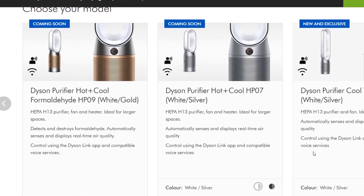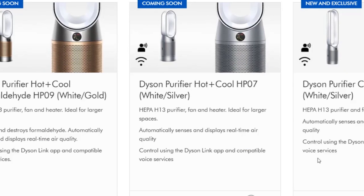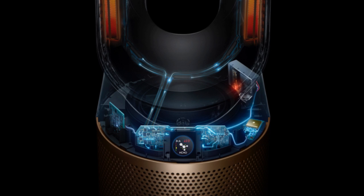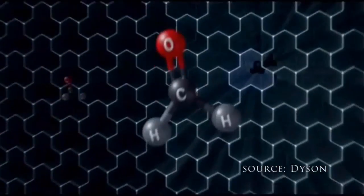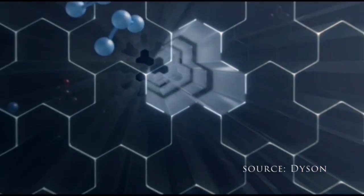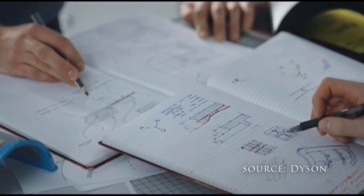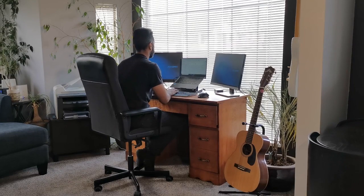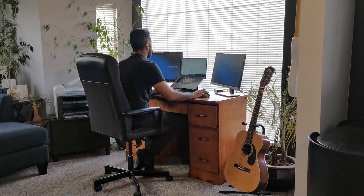Dyson is releasing three new purification machines in the spring of 2021: the Dyson Purify Cool, the Dyson Purify Hot Plus Cool, and the Dyson Purify Hot Plus Cool Formaldehyde. That's the one we're going to spend the most time on, because for the first time here in Canada, Dyson is launching a formaldehyde-destroying technology and upgrading its existing purification machines to promote a cleaner home environment.